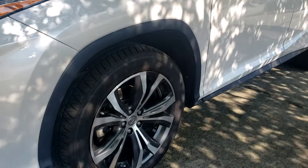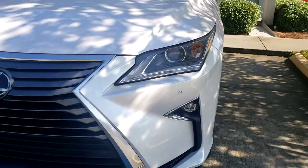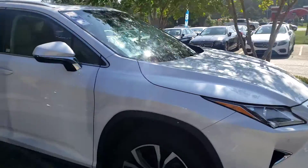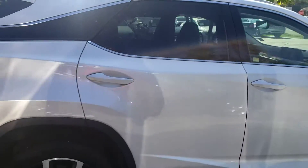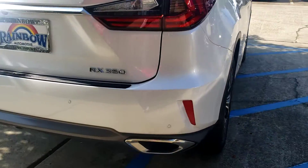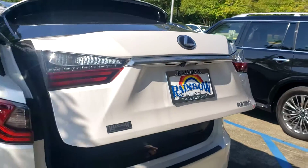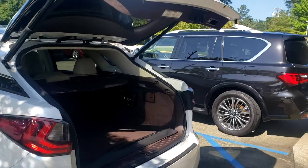It does have your upgraded rims, you have your front sensors on it. This one here does have your sunroof and your rear sensors on it. Backup camera. And your power liftgate.